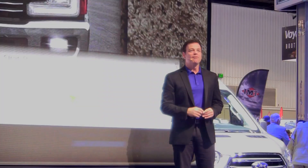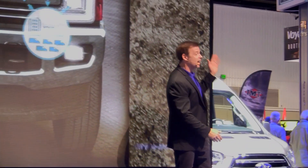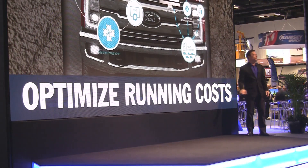And electronic stability control — the E-Series cutaway will come standard with that safety feature. The interior of the E-Series is also updated for more functionality. Ford Telematics may help reduce risk, reduce downtime with vehicle health alerts, and optimize running costs.